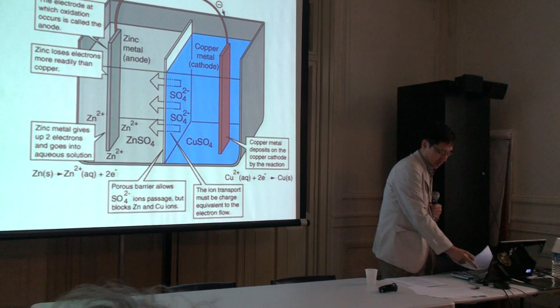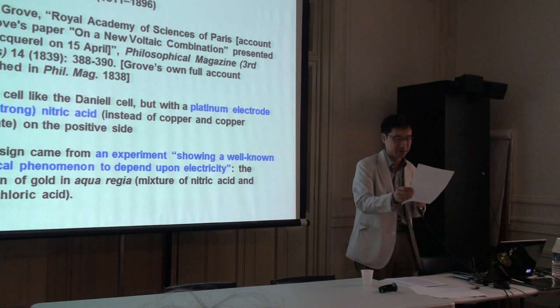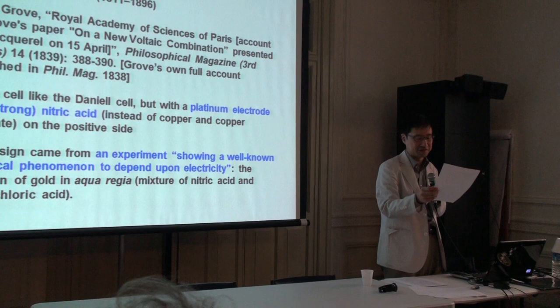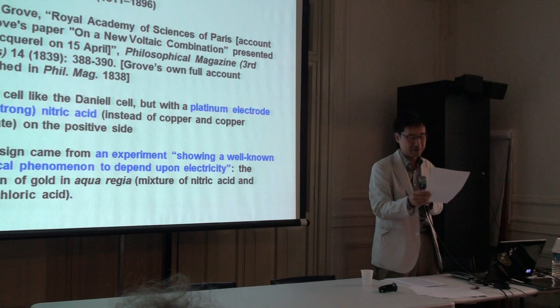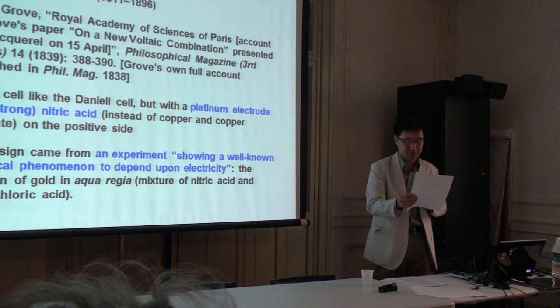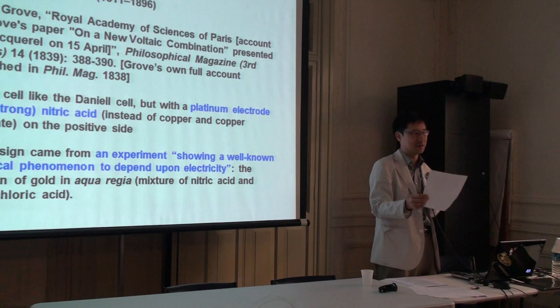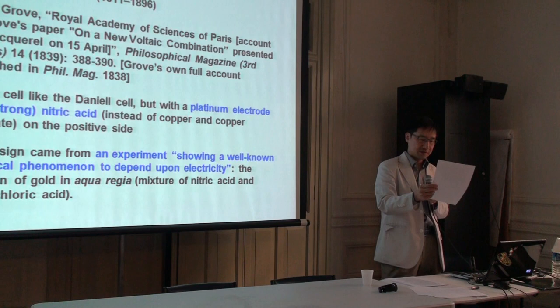Let me come to the dry cell. The Grove cell, which I mentioned as the distant ancestor of the dry cell, was actually so much like the Daniel cell that they were often discussed as variants of the same thing. The Grove cell also had two electrolytes separated by a permeable barrier, but it used different materials: a zinc electrode in dilute sulfuric acid, but a platinum electrode in strong nitric acid on the other side. Because of that, it was often referred to as the nitric acid battery, and it had a reputation for being very strong in its action. Power was Grove's main concern, rather than constancy, which was Daniel's.